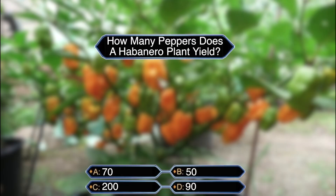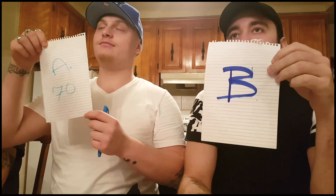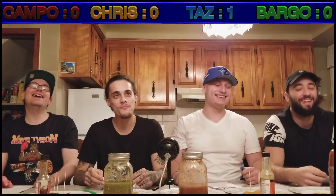Question number two: How many peppers does a habanero plant yield? Is it A, 70; B, 50; C, 200; or D, 90? That's kicking in after. Everyone's wrong — it's C, 200. I had C! It was my original answer, man. You should have just said C over B. Nobody got a point this round.